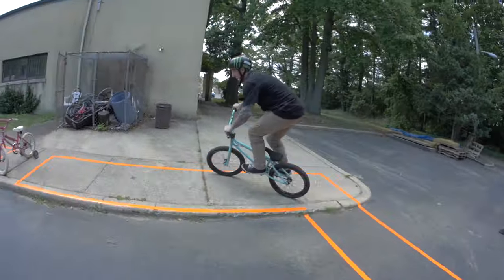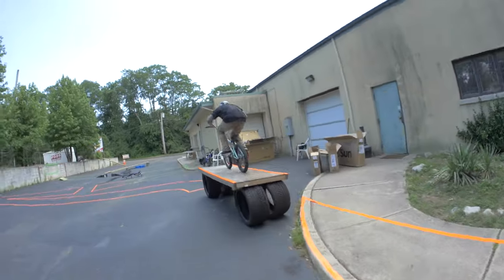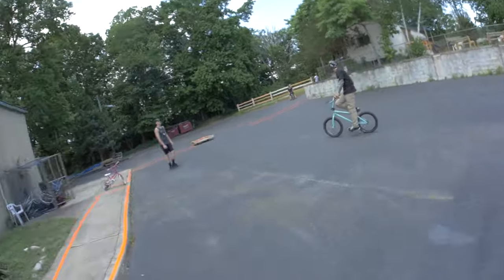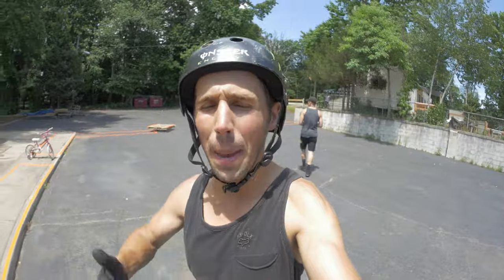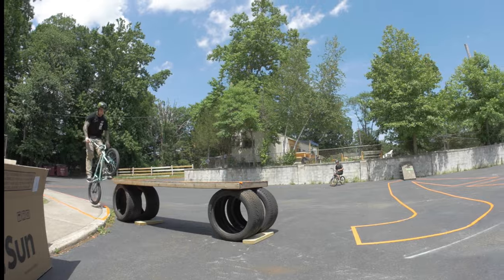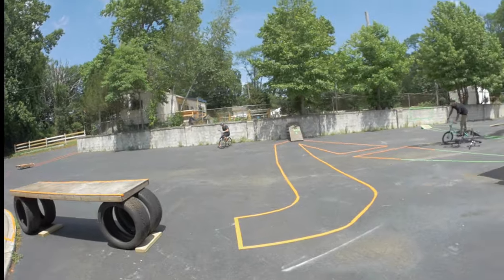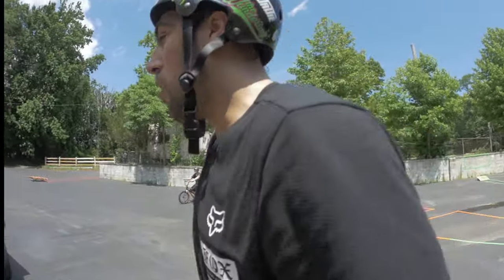BK lines up for his hop attempt. He sticks it — gets onto the dinner table — but goes out of bounds. He tries again: double tire ride to whip across the sketchy dinner table. He absolutely nails it — awesome execution. That's BMX — all for fun.